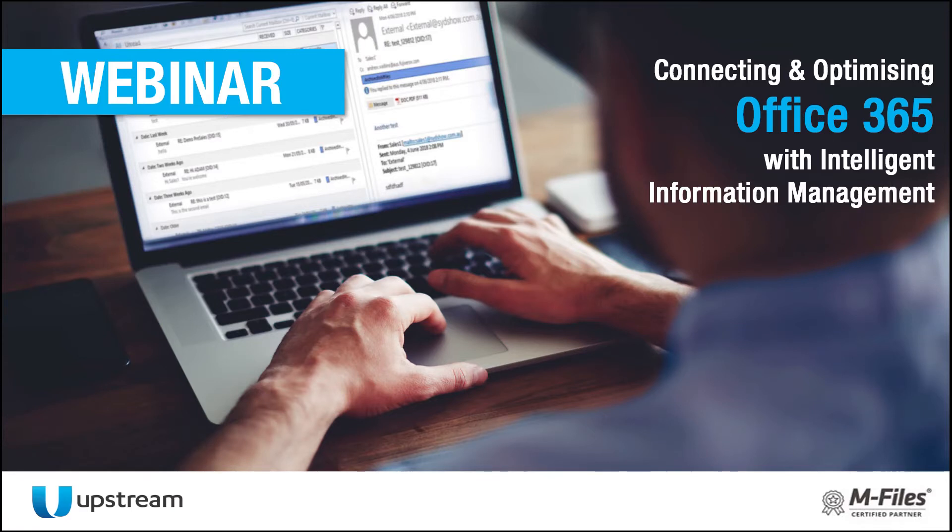Moving on to today's topic, we're going to be talking about connecting and optimizing Office 365 with intelligent information management. You're going to hear from Greg and Mika on some use cases combining Office 365 and mFiles, as well as a live demonstration of mFiles integration with SharePoint Online and Microsoft Teams. During the webinar, if you have any questions please place them in the question box, and you'll also have the chance to participate in some polls.